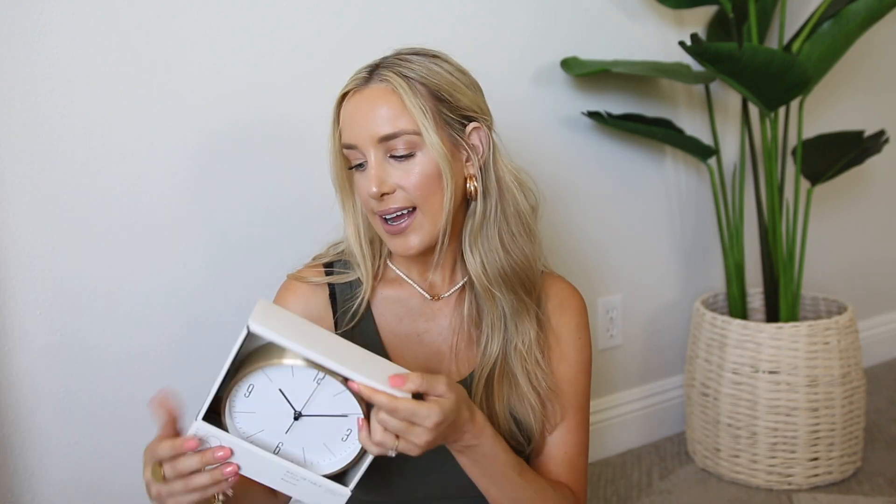Then this is a cute little clock I got — kind of random, I told you guys it was random. But we are in the process of setting up our home gym, which we've pretty much set up now. I showed you guys that on Instagram and I am now in the phase of waiting for my Peloton.